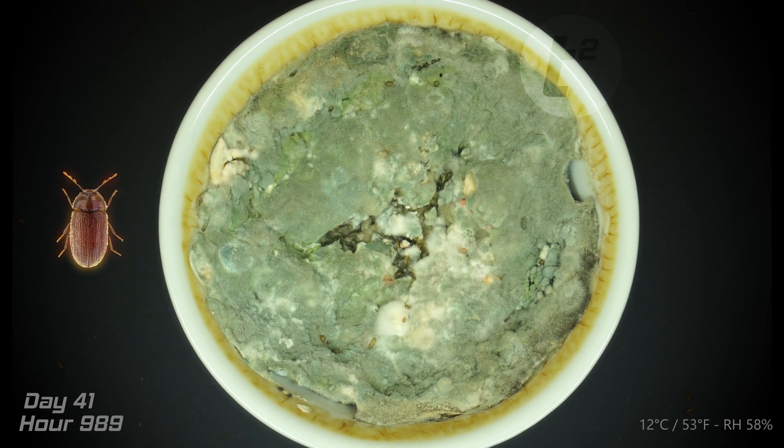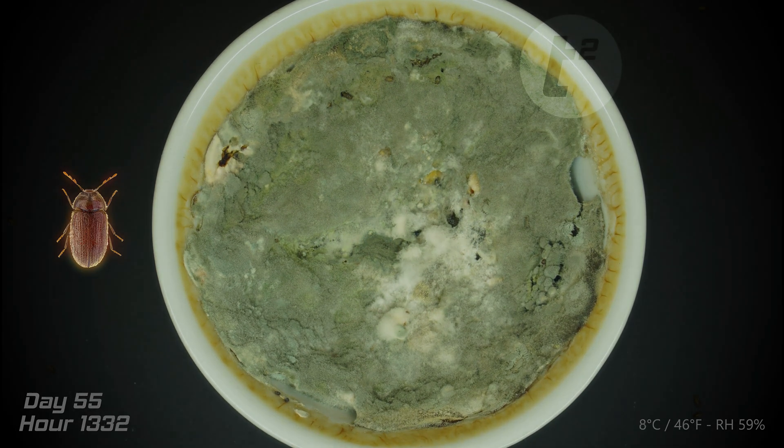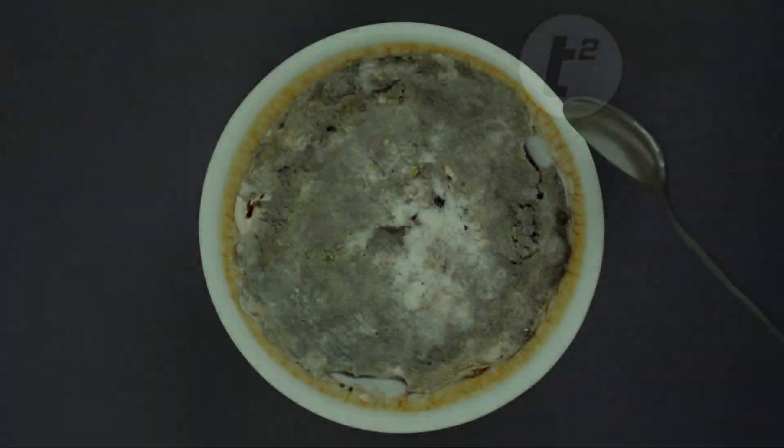What began as a light-hearted time-lapse project has turned into an unexpected biology lesson, revealing the hidden world of insects that often goes unnoticed. So the next time you find a forgotten loaf of bread in the back of your pantry, maybe think twice before experimenting with it. Or, better yet, prepare yourself for a science adventure of your own.